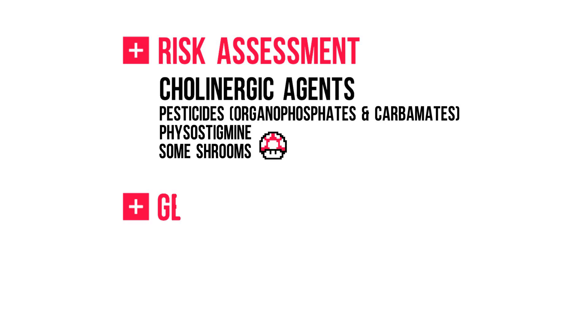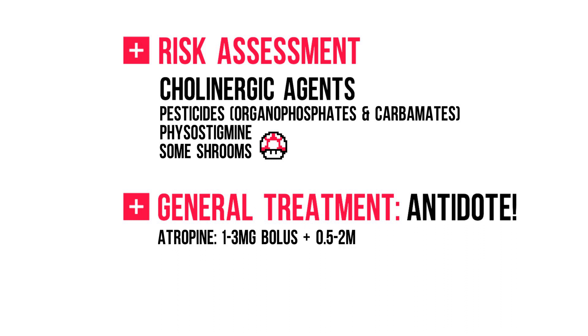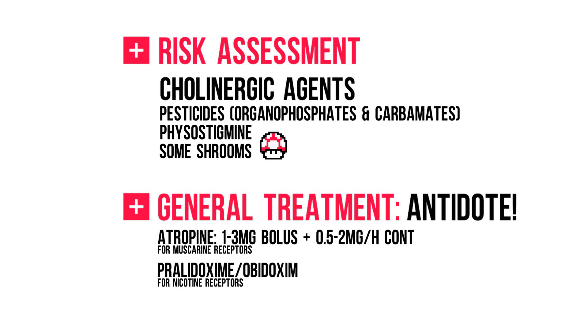Go through the general steps of treatment as discussed in the introductory video. We do have an antidote — if you've seen the previous video, you'll be able to guess it. It's atropine, an anticholinergic agent. Start with a 1–3 mg bolus and titrate up until respiratory improvement. Once stable, continue with 0.5–2 mg per hour. Since atropine only blocks the muscarinic receptors, another antidote should be given to block the nicotinic receptors. This is pralidoxime, or in my country, obidoxime.